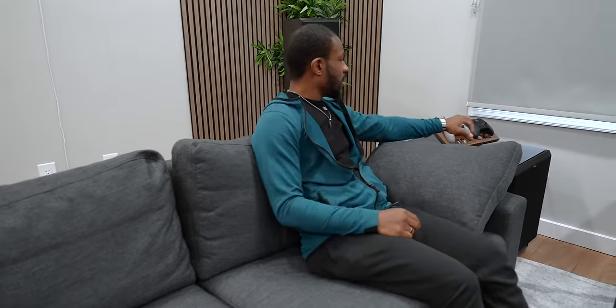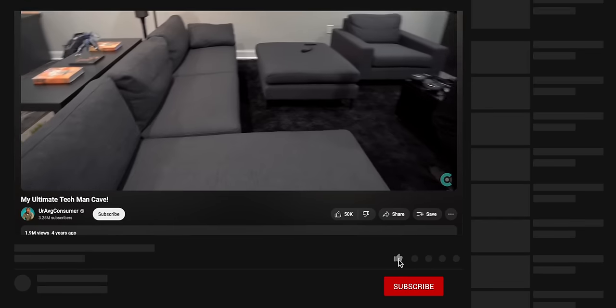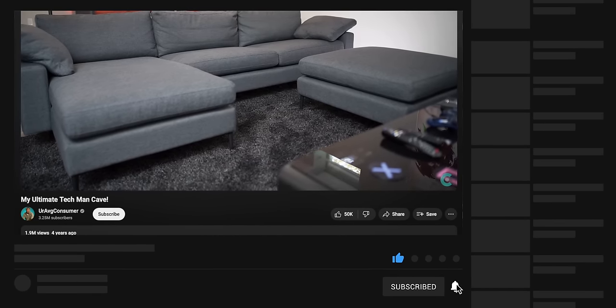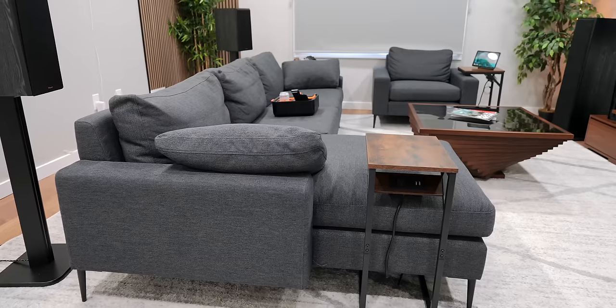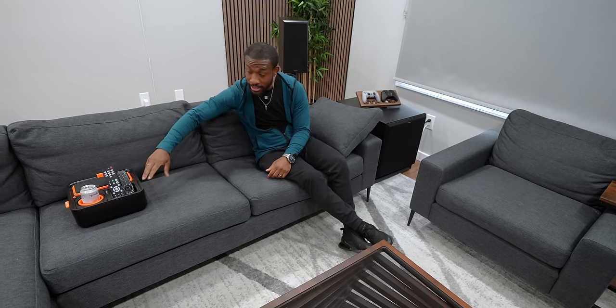The idea is to just chill here, grab a controller, start playing, and relax — that's just the vibe in here. This couch is from Article. Years ago they sent over this couch and it's what we have in my man cave at home. I love this couch so much that I bought my own for the studio. I actually really, really like this couch.